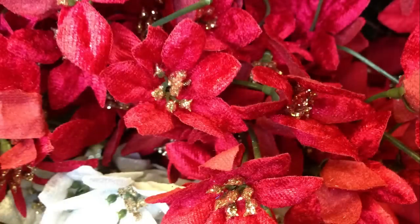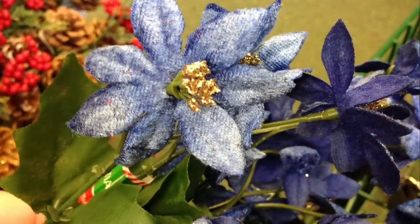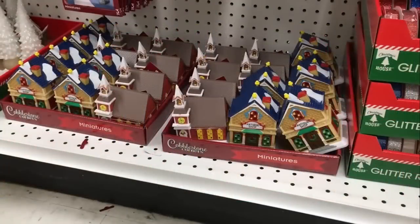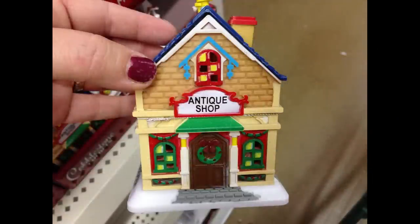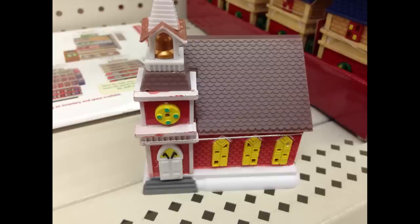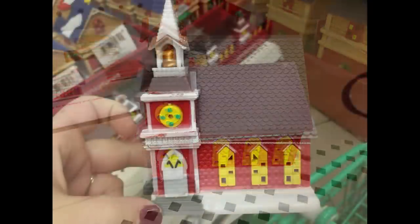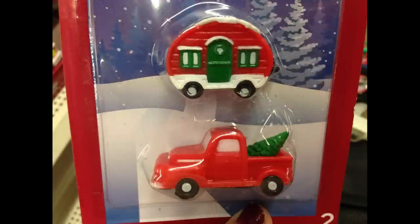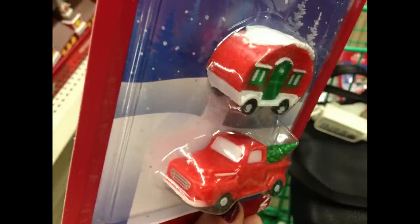They also had velvet feel miniature poinsettias in white, red, and blue, a four-pack of mini red truck ornaments, and Christmas miniatures — two houses, an antique shop, and a church. They had little decorations to go with the miniatures, some similar to last year and some new. The definite new one this year was the little red truck and camper, which were going really quickly and mostly sold out.